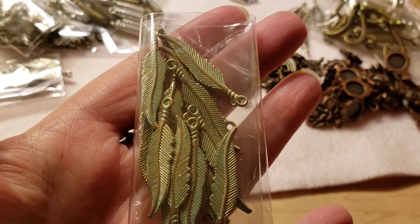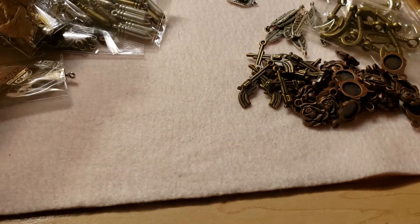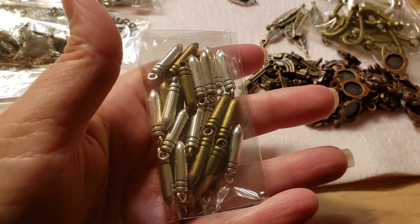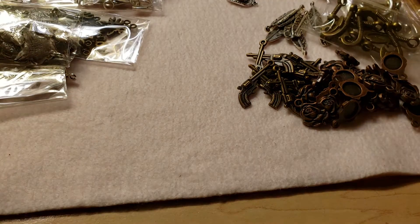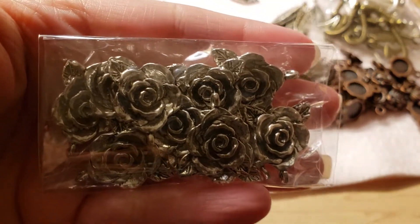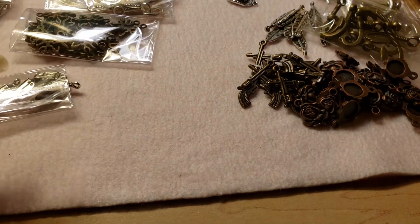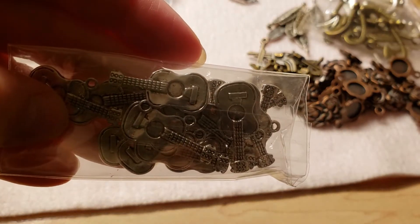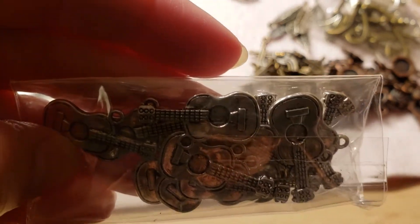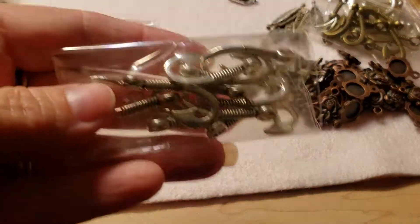Here are some giant Indian heads in antique bronze — love those. Here are some more feathers in gold, well they're like an antique gold but they're very pretty. And some bullets and they're in bronze and silver — that's really cool, I like those. Oh, some more roses, they're so gorgeous too. I love them and I think I'll just leave them in the package because you can see them great in the package.